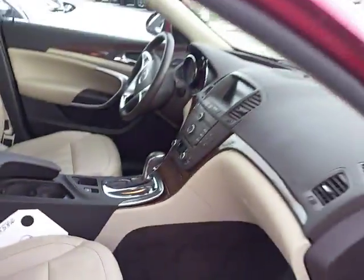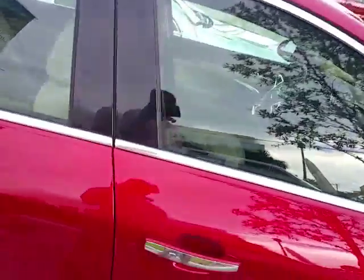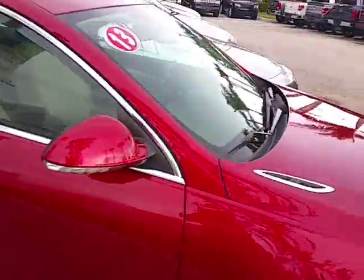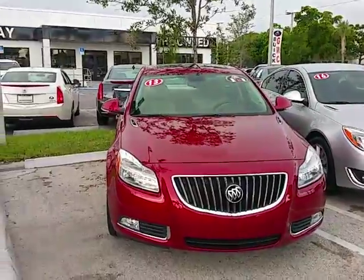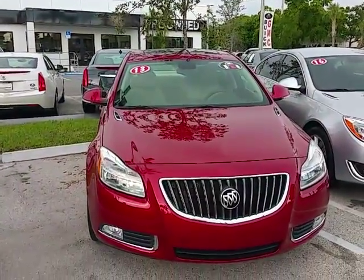I just want you to take a look — I'm going to go ahead and send this video to you. If you have any questions, just give me a call back at 954-553-0489. I appreciate it, and thank you for choosing Delray Buick. Bye bye.